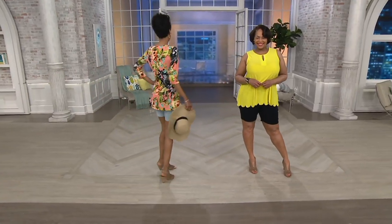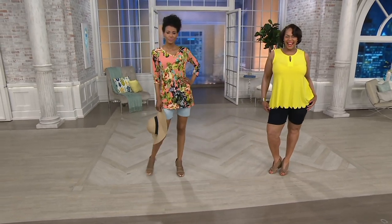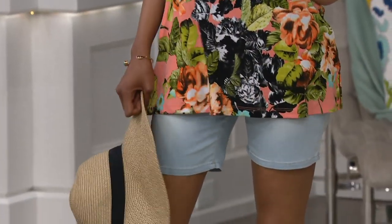Renee truly believes that you should always look put together, not thrown together, like these two ladies right now — Katya, my hot tia, and my Angela.